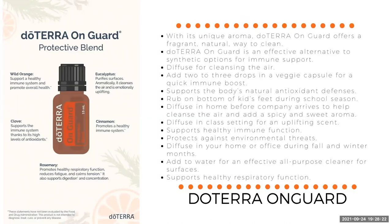Rosemary helps to promote respiratory function, whether we're taking it internally or diffusing it. It can also help to reduce fatigue, calm tension, and it's good for digestion and concentration. And clove — go and have a search on the internet for the benefits of clove. Clove supports the immune system and has really high levels of antioxidants — probably the highest antioxidant level out there. I always thought blueberries were great for antioxidants, but if you compare blueberries on the ORAC score to clove, clove is way off the charts.